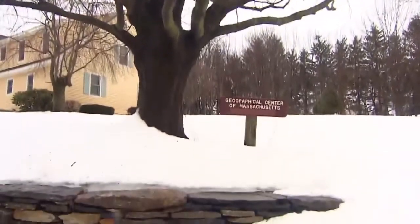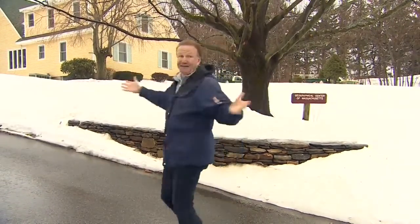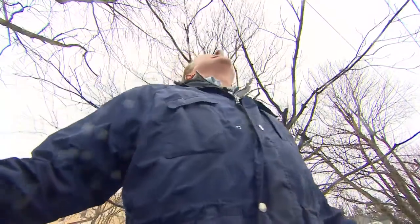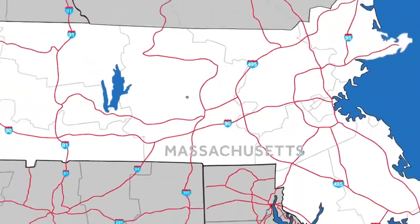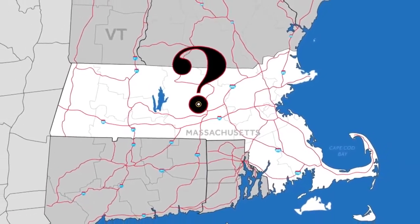The central tree, long recognized as the geographical center of the Commonwealth. That means there's as much Massachusetts this way as there is that way and all the way around. Which leads to a head-spinning question: what town are we in? Well, tonight, that's for you to tell us.